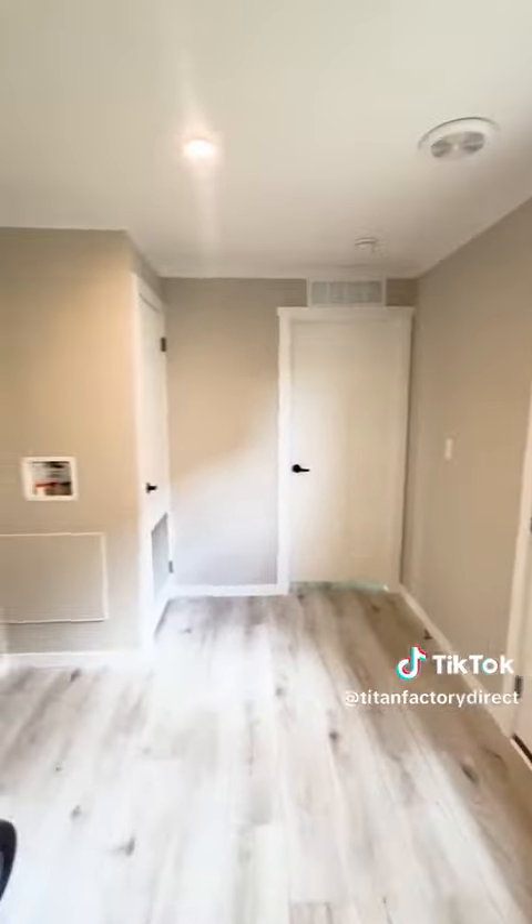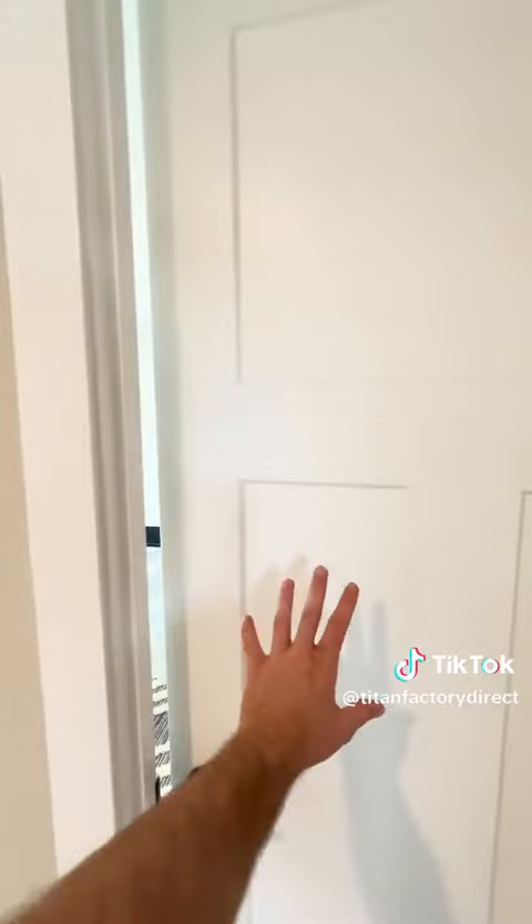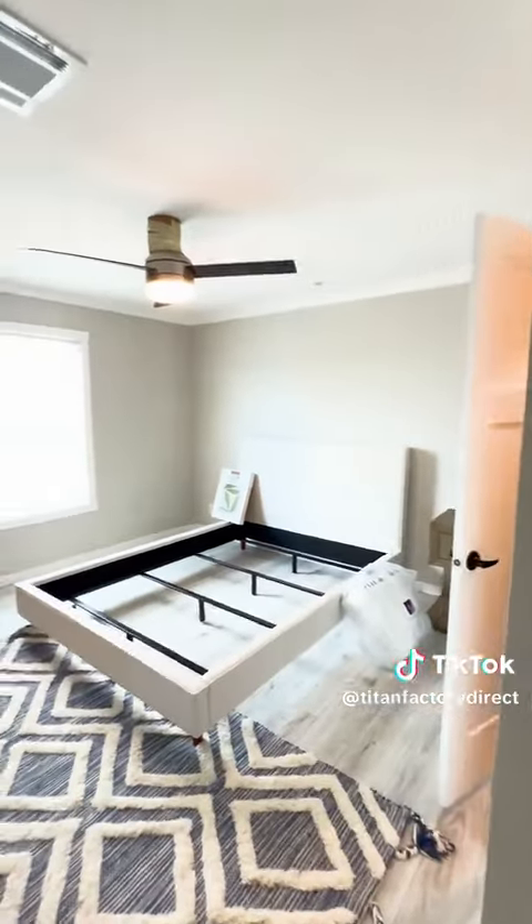You get the back door and full-size washer/dryer hookup. We just got this in, so we're still setting it up, but I wanted to show you.